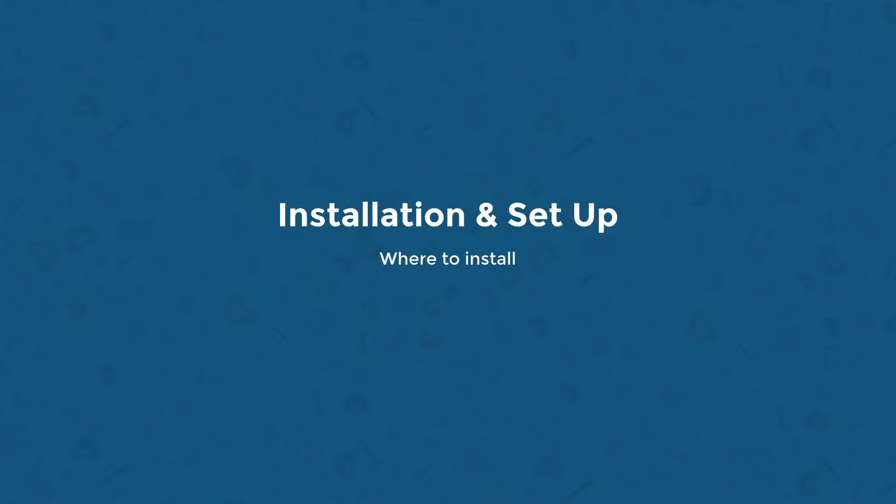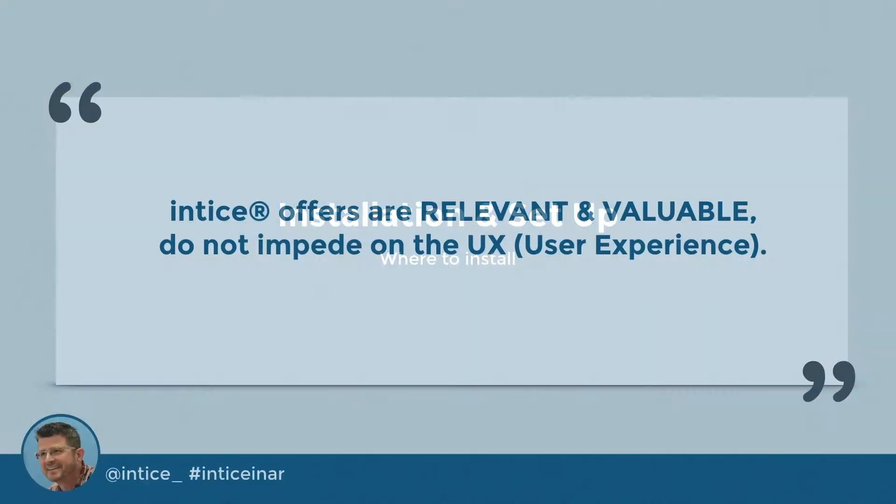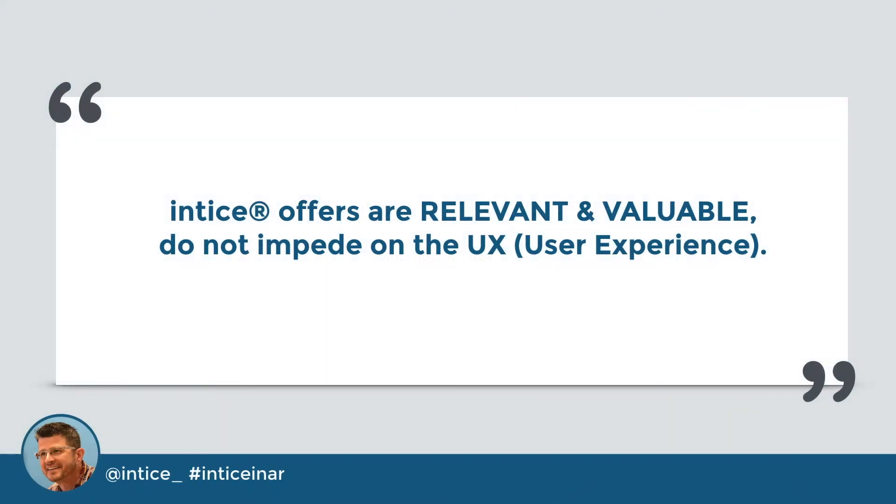Installation and setup is handled completely by the Entice dealer support team and allows for many ways to customize the installation to maximize its success with your unique dealership. To be effective, CTAs must be relevant and valuable and must not impede on the user experience. As you will see later in our demo, our technology is polite and non-intrusive. We have paid particular attention to the customer's online purchase journey, developing a unique engagement solution that complements the customer's journey by placing the right engagement opportunity in the right place as they navigate your website.